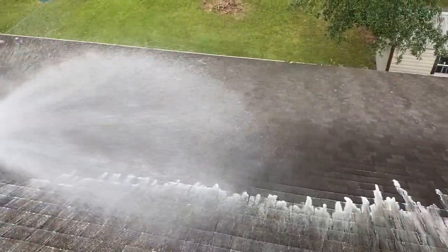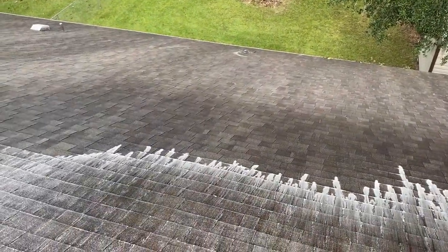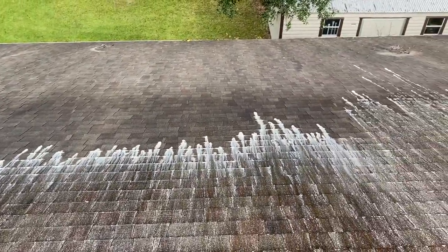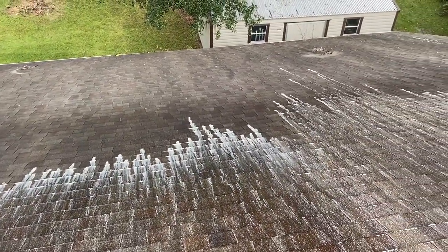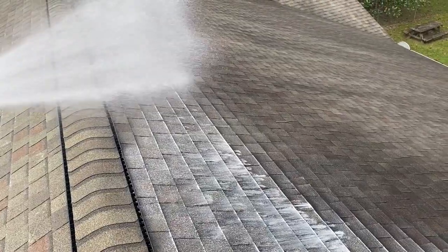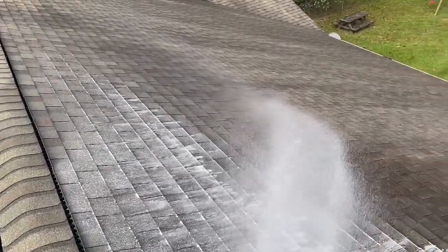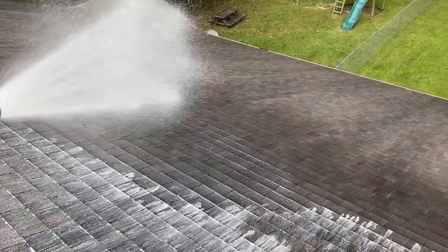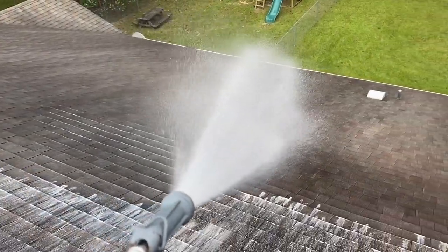That's how ARMA, which is the Asphalt Roofing Manufacturers Association, expects a roof to be cleaned. That's how GAF, the shingle manufacturer, specifies these roofs to be cleaned — with the right solution of sodium hypochlorite applied at low, low pressure.